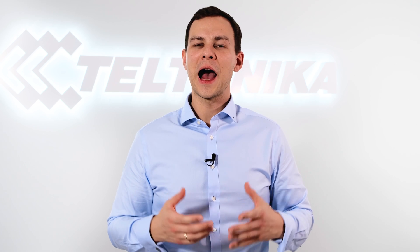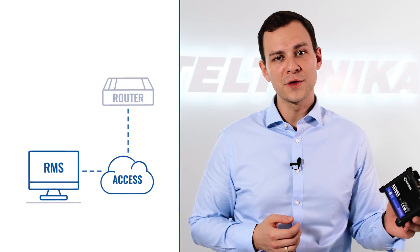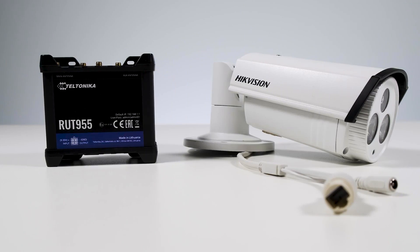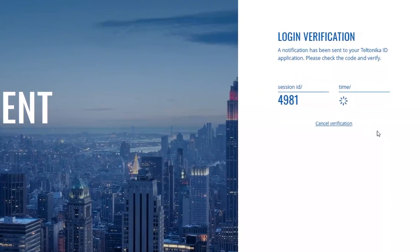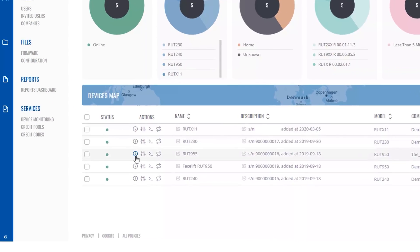Next, I will show you how to do this using one of our industrial cellular routers paired with the Teltonika RMS cloud platform. First, connect your equipment to the cellular router and configure what's necessary. Then, set up the Teltonika remote management system, which works even if you don't have a public IP.